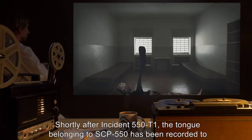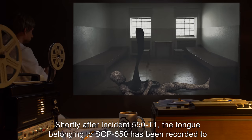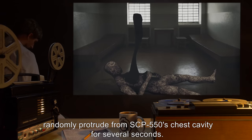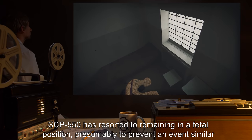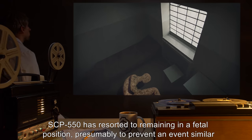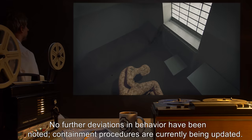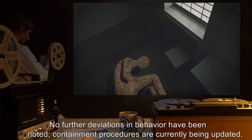Shortly after Incident 550-T1, the tongue belonging to SCP-550 has been recorded to randomly protrude from SCP-550's chest cavity for several seconds. SCP-550 has resorted to remaining in a fetal position, presumably to prevent an event similar to the recent incident. No further deviations in behavior have been noted. Containment procedures are currently being updated.